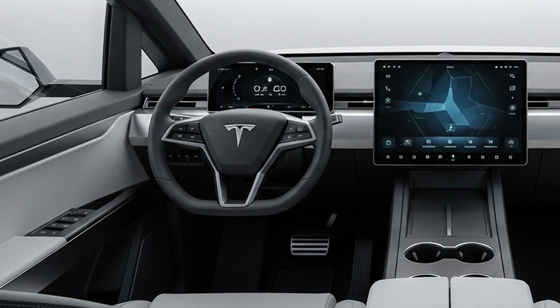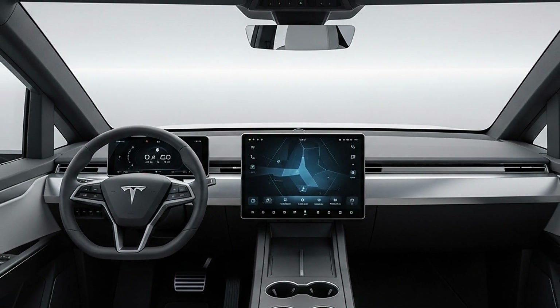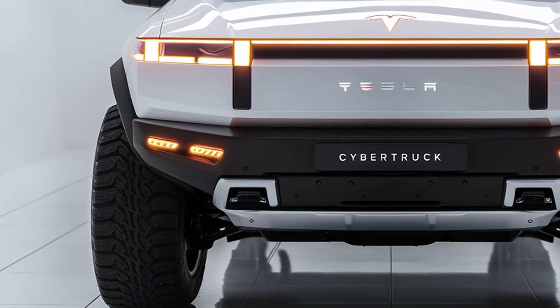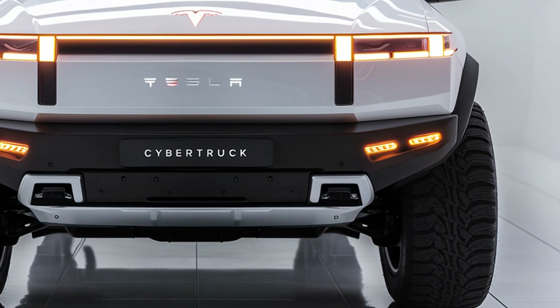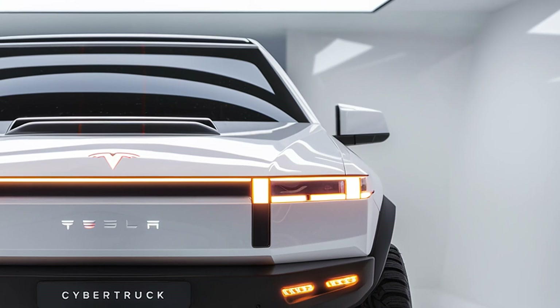Customization and trims for 2026 include the base, dual-motor, and tri-motor editions, each with unique performance and range capabilities. Tesla offers color options like steel gray, midnight silver, and matte black, along with various wheel designs and accessory packages for utility or off-road use. The cabin can also be upgraded with premium audio, additional interior trims, and off-road lighting kits.